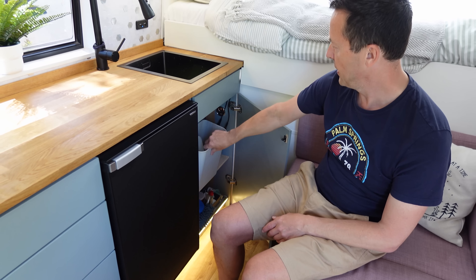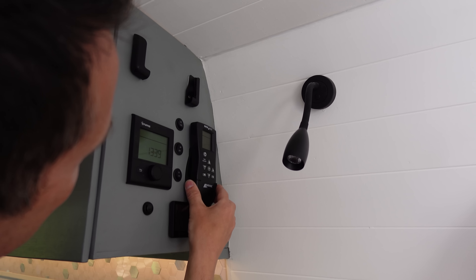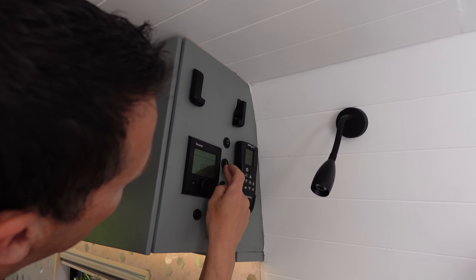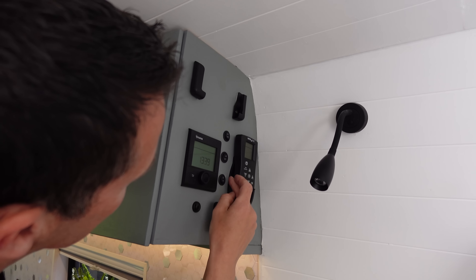For our control panel, we were adamant we didn't want visible mismatched controls. We were fortunate that all our controls were black so it looks clean. The panel has a phone slot, charging points in the reading lamps, a MaxAir fan control, and three switches: one for Starlink, one for the inverter, and one for the water pump.